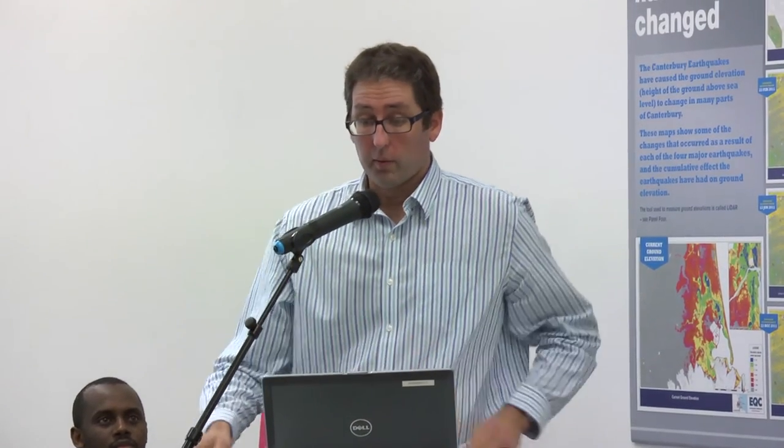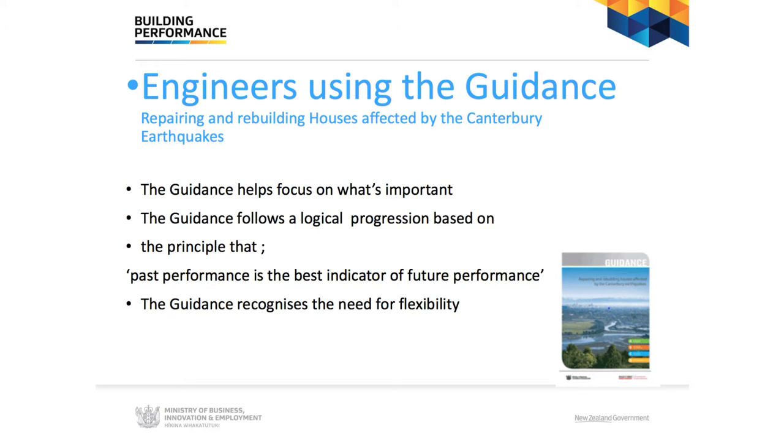Thanks William, good evening all. You're probably all vaguely familiar with the MBU guidance and what it does. It was a document put together post-earthquake, generally to collect and direct the accumulated knowledge and focus on what's important in addressing damage to houses and residential properties. One of the bases of the document is that past performance is the best indicator of future performance — we've had 15,000-plus earthquakes and that gives an indication of how the property and the house itself has behaved. The document recognises the need for flexibility; even in its title it's called guidance.